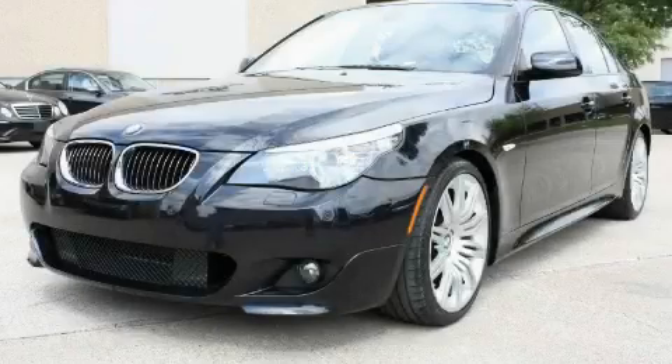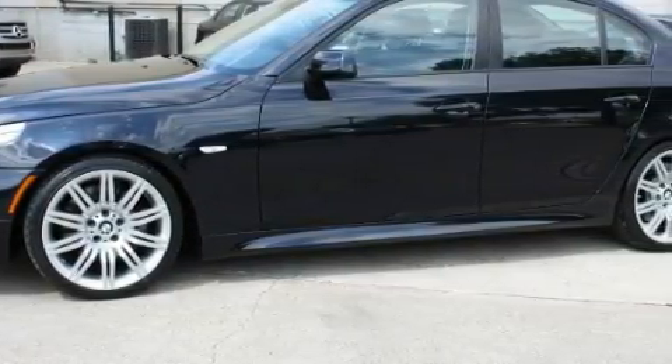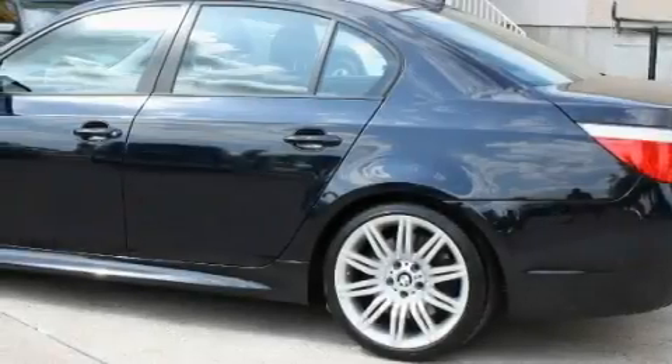This is a low-mileage 2008 BMW 550 with a great fit and finish. The quiet 8-cylinder engine, connected to an automatic transmission, is both responsive and well-controlled.